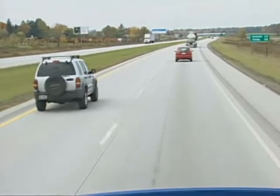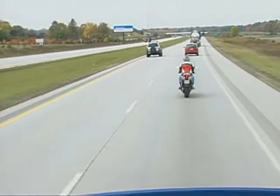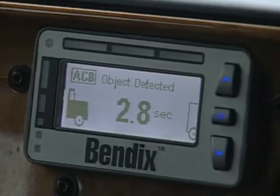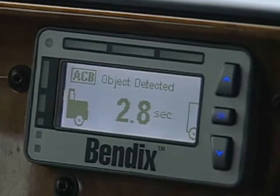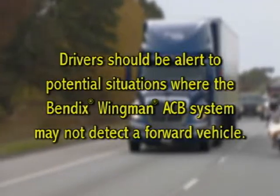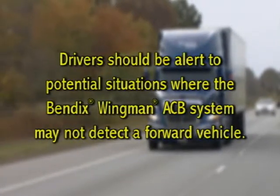While the Bendix Wingman ACB radar is very sensitive to most vehicles, smaller vehicles including motorcycles and limited metallic vehicles such as motorhomes may not always be detected. Always look for the target detected icon to be lit when a forward vehicle is present to know that it is being tracked. Drivers should be alert to these and other potential situations where the system may not detect a forward vehicle.